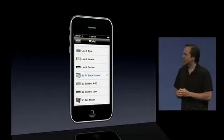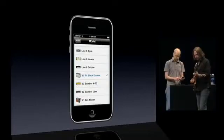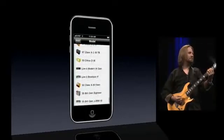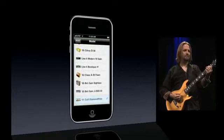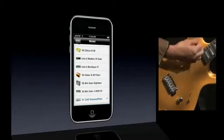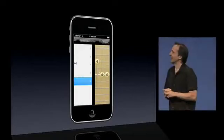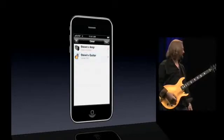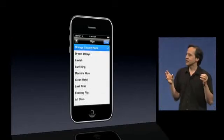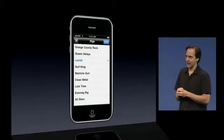We're going to start with a classic clean American amp model. Now let's go for a more modern high-gain model. We can save complete rigs which will instantly put together all of the amplifiers, effects, and guitars all at once with the iPhone.